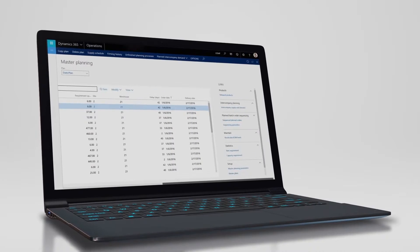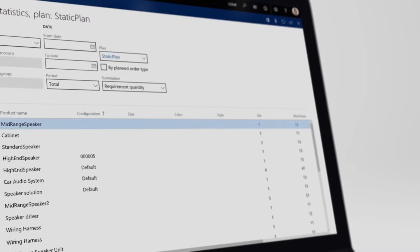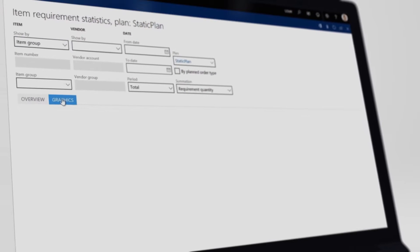With solutions that enable the management of products and assortments with a unified catalog, Dynamics 365 allows retailers to be far more efficient in their own omni-channel operations.